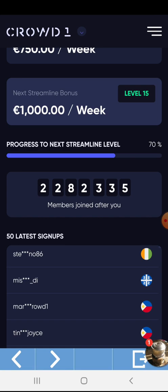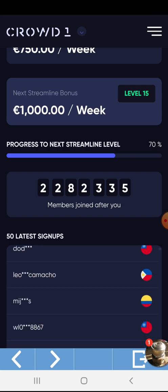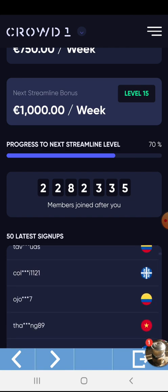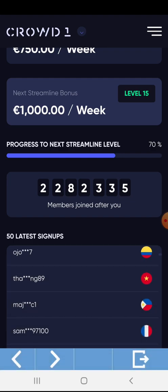Next is the number of members who joined after me. This is worldwide, in 178 countries. The system will automatically count the number of members who join after you. You will also see the 50 latest signups — these are the 50 latest signups worldwide, and you can see the usernames from different countries.